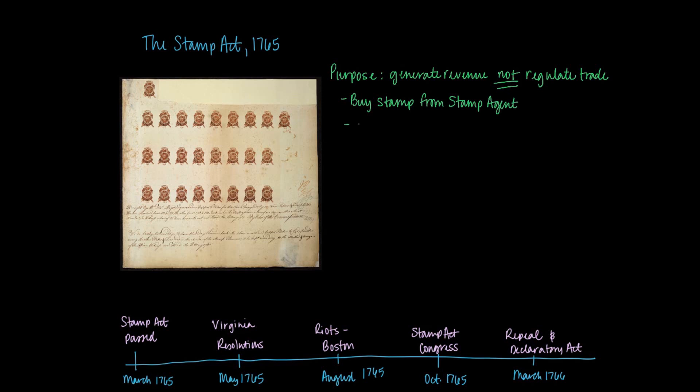The stamps are supposed to be attached to anything paper-based, like playing cards, newspapers, legal documents like marriage certificates, things of that nature. You might also see stamps applied to goods such as dice or things that they're getting ready to export elsewhere.